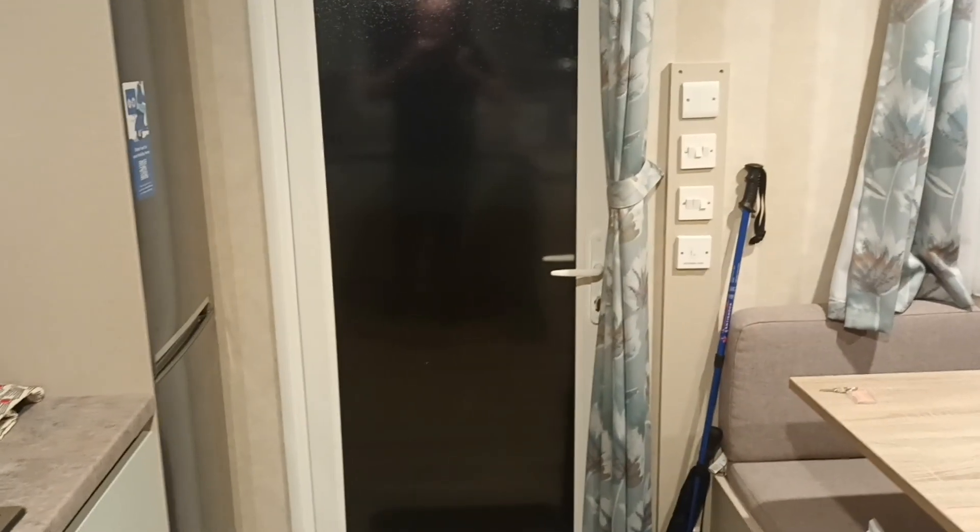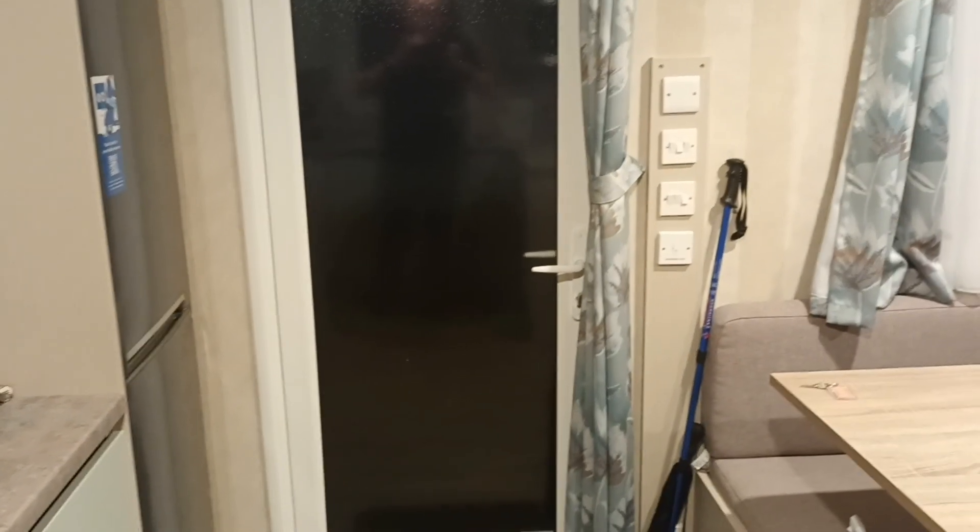Okay, this is the quick walkthrough of the accommodation I'm in this week. It's a little bit bigger than the last one.